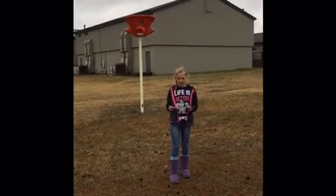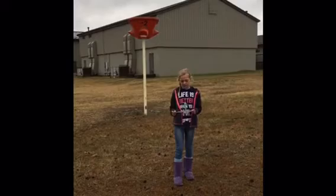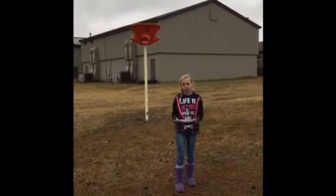Also, we would like to get some playground balls, such as kickballs and soccer balls, that could be used by all the kids at Sugar Creek.